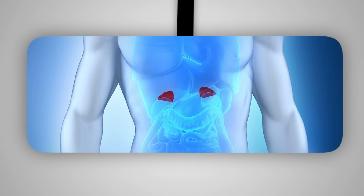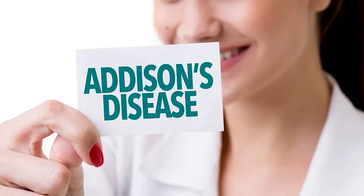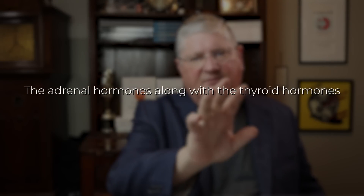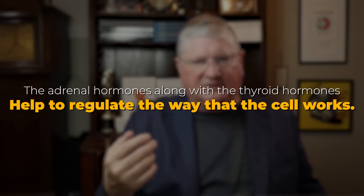The next, which is a little fuzzier, are your adrenal glands, which produce your adrenal cortical hormones — things like corticoids. Unless you have Addison's disease or Cushing's disease, they're normally just kind of subfunctional. If your adrenals are just slow but not diseased, the adrenal hormones along with the thyroid hormones help to regulate the way the cell works. That might involve a functional type of treatment — it might just involve getting more sleep, getting more exercise, or a million other things — but your adrenals get involved.